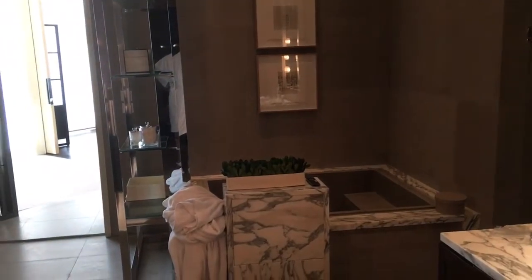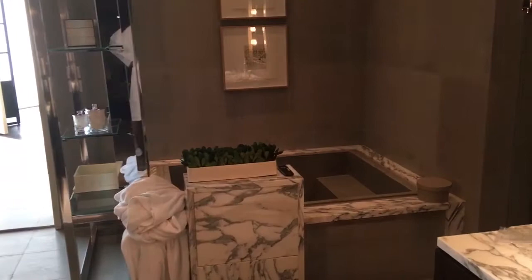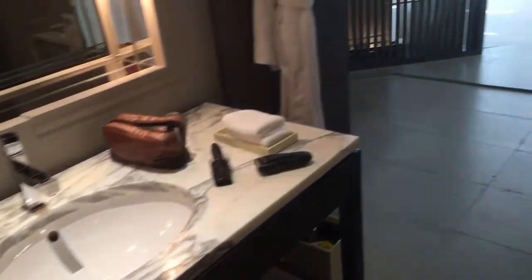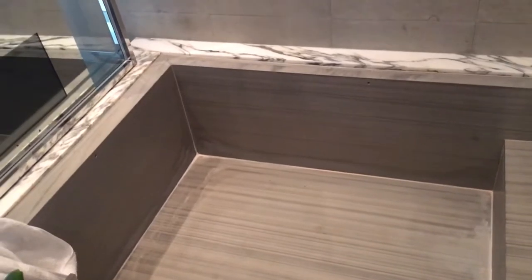I had initially reserved the Bund View Suite but they were pretty sold out yesterday, so as a Hyatt Globalist they gave me the Diplomat Suite as an upgrade. There are two wash basins — one on the left, one on the right. And this tub — it's granite, which is actually a bit weird to sit in; it's not really comfortable compared to an ergonomic traditional tub.